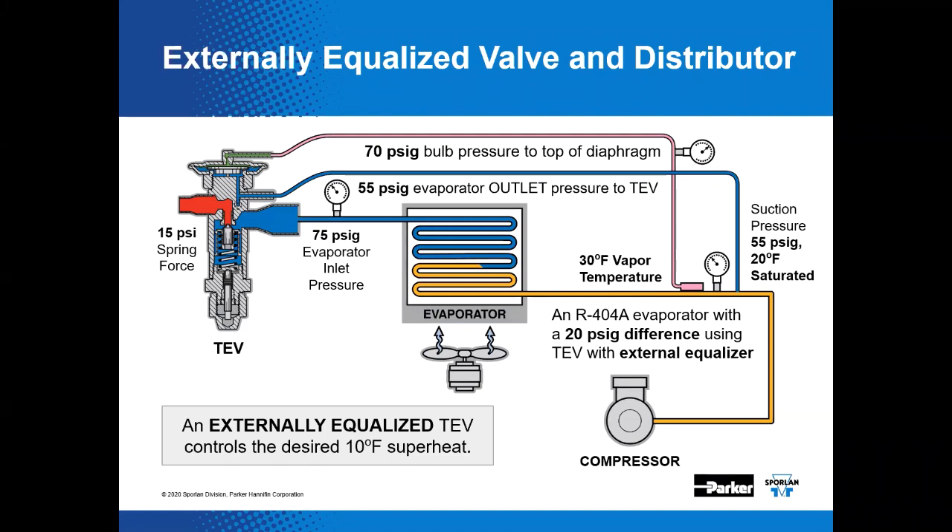Right behind the thermostatic expansion valve, the distributor exhibits the most pressure drop in the system. But the distributor pressure drop really doesn't reduce system capacity. In fact, it helps keep the thermostatic diaphragm case on a TEV warmer than the sensing bulb, which can help prevent charge migration on systems using TEVs with a maximum operating pressure type thermostatic charge or MOP. An externally equalized TEV can control a more desirable 10 degrees of superheat versus the internally equalized version.